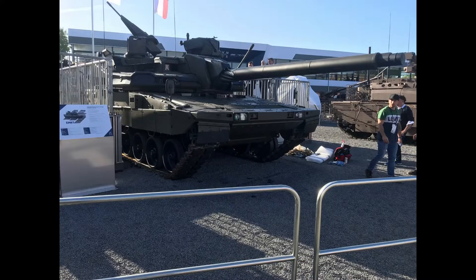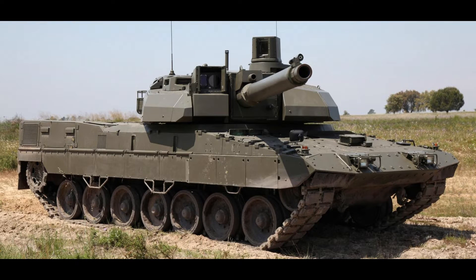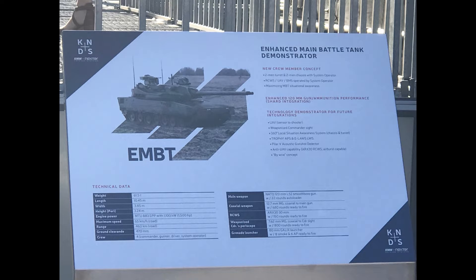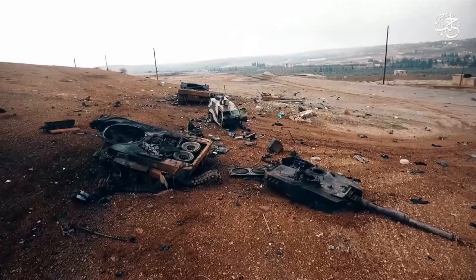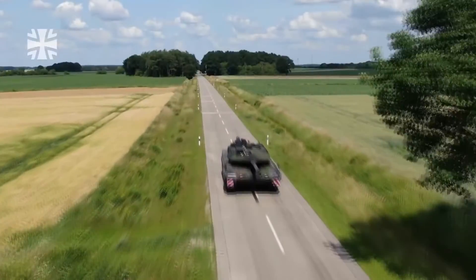Now let's take a quick look at KMW and Nexter's approach to a new main battle tank — the EMBT. KMW and Nexter had already shown the concept of a Leclerc turret on a Leopard hull some years ago, so the concept isn't entirely new. But what is new this year is that the system uses four crewmembers. Since the Leclerc is equipped with an autoloader, the fourth crewman is not a loader — he is a system operator sitting next to the driver, similar to older World War II tanks. With this arrangement, unprotected hull ammunition — which caused catastrophic explosions on Turkish Leopards in Syria — is removed, making the tank significantly safer.